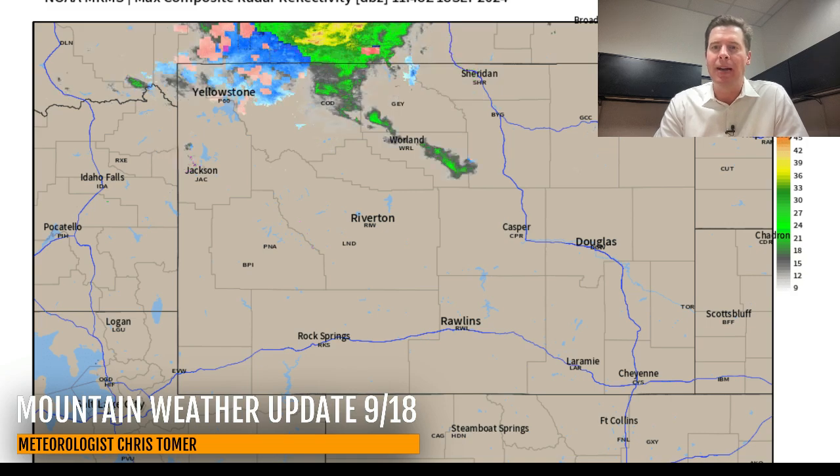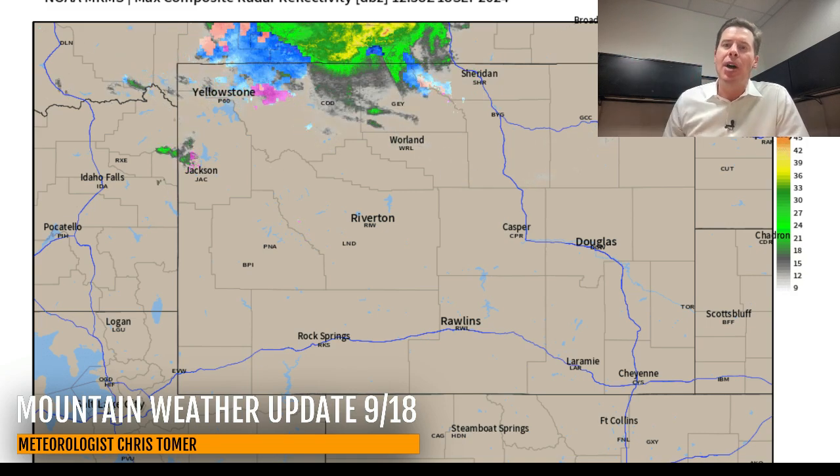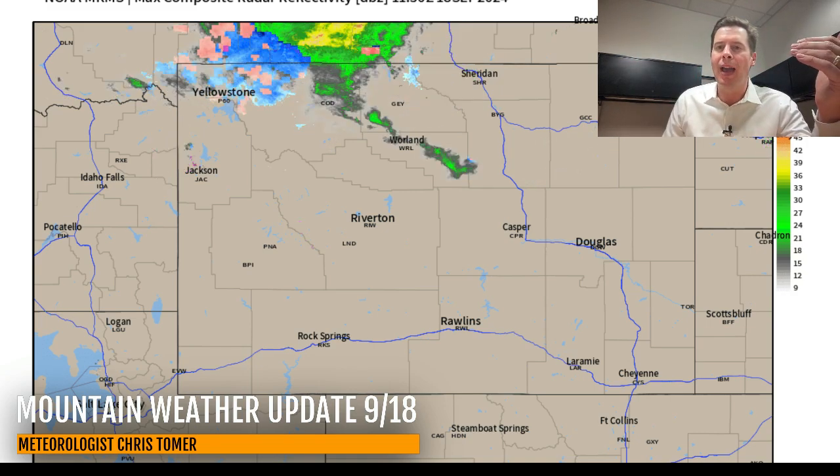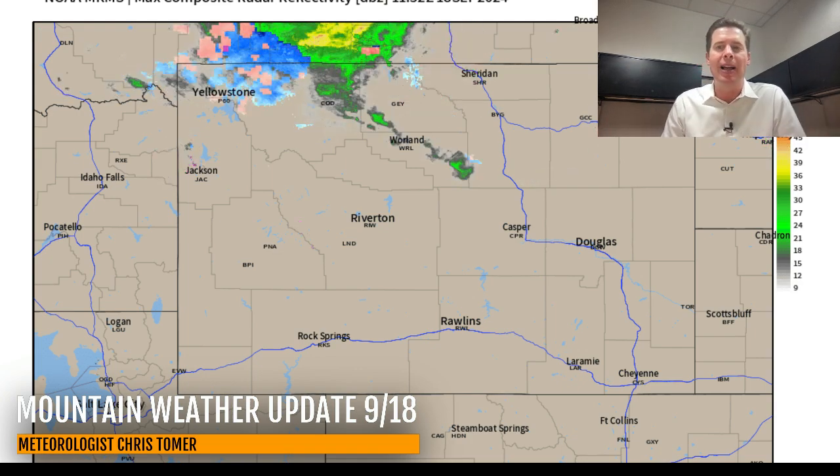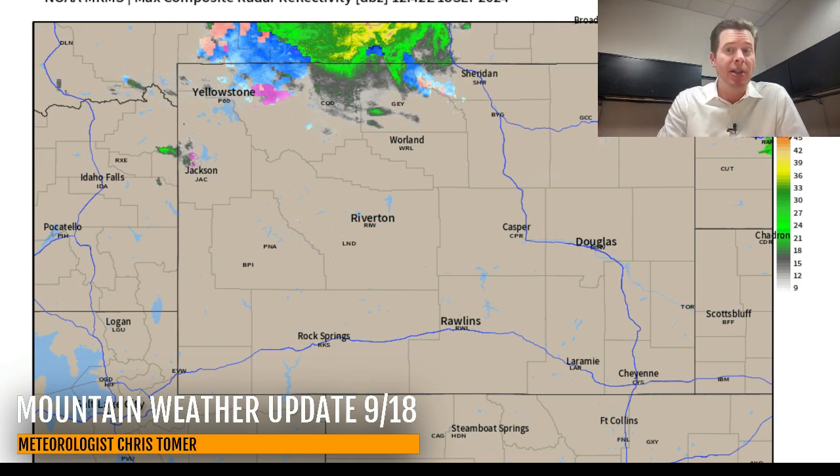Hey guys, meteorologist Chris Tomer here with this morning's mountain weather update. My first stop is radar — I want to show you what's happening right now. Look at the rain and the snow up there in northern Wyoming and parts of Montana. Very high snow levels. I talked about this the last couple of days — we are seeing snow, but only at the higher elevations.